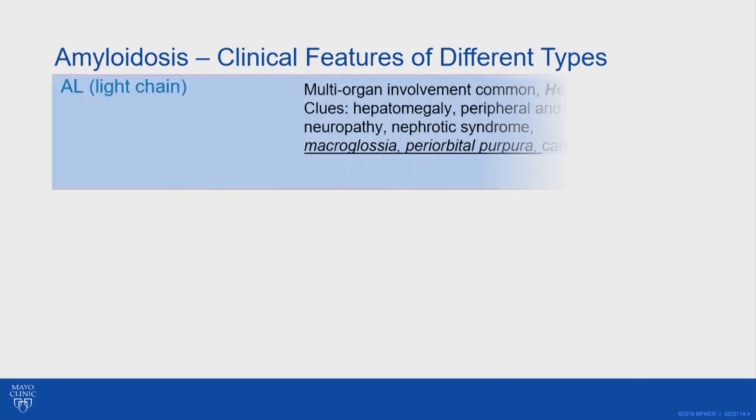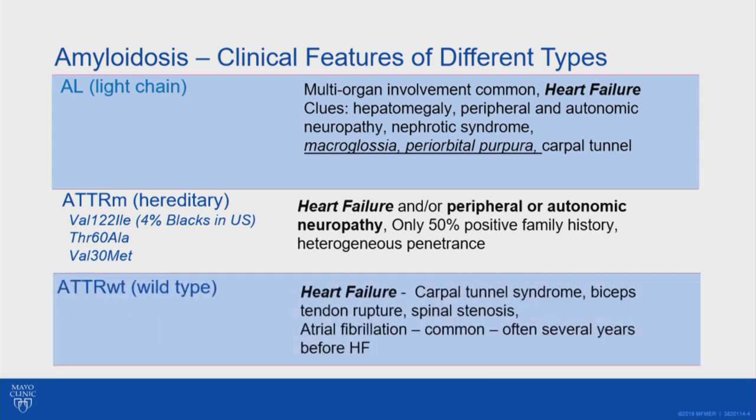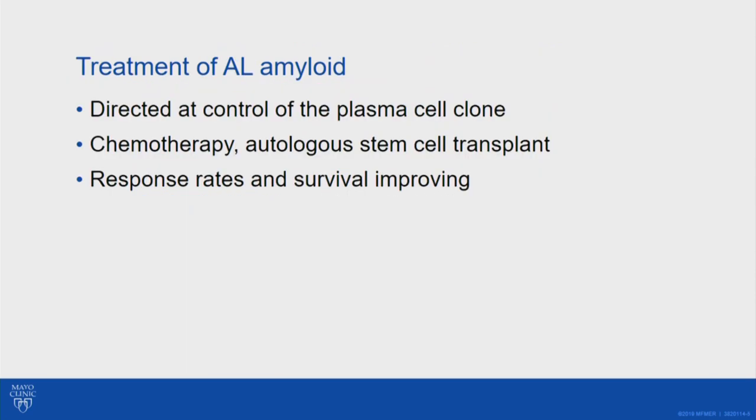There are different clinical features depending on which type of amyloid a patient has. AL patients may have heart failure, often with other organ involvement — liver involvement, peripheral autonomic neuropathy, nephrotic syndrome, macroglossia, or carpal tunnel syndrome. Hereditary patients may have heart failure, peripheral autonomic neuropathy, or an overlap between those. Wild type patients usually have heart failure, often with carpal tunnel syndrome, biceps tendon rupture, spinal stenosis, or atrial fibrillation — and this can happen several years before heart failure begins.